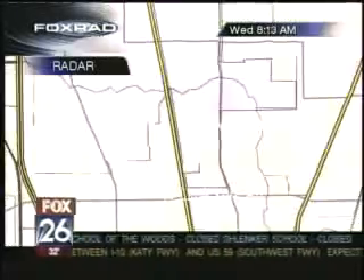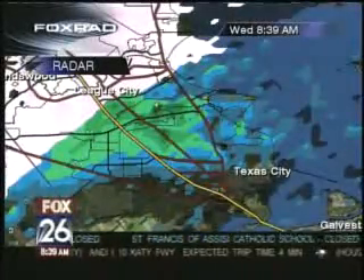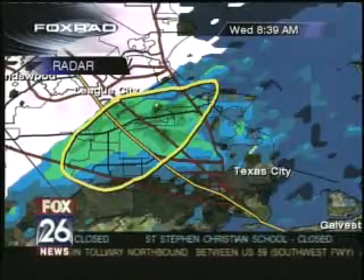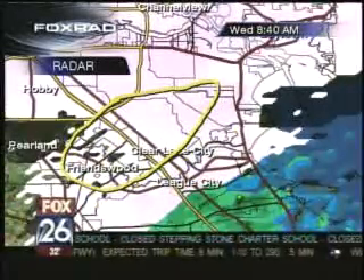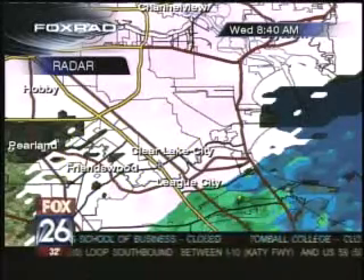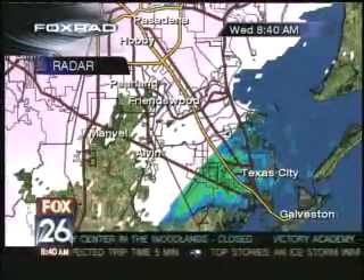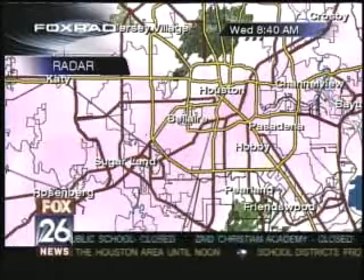We've got more freezing rain on the way to northern Harris County. Let's take a look at the big view. Looking down to the southeast, this is one of the few places not showing freezing rain right now. Around just south of the League City area, that seems to be the cutoff. Folks in Texas City, you're okay. Galveston, you're okay. But up to the north around League City, I would suspect we're getting some icing on elevated bridges and overpasses.